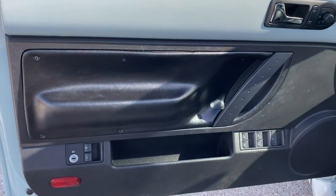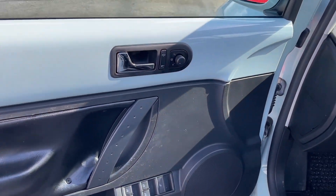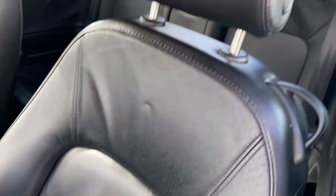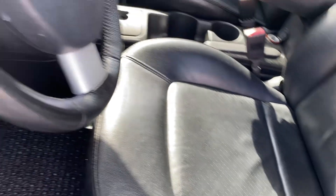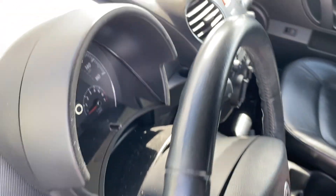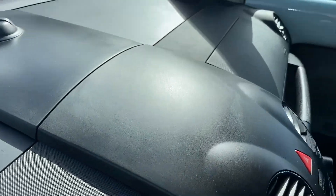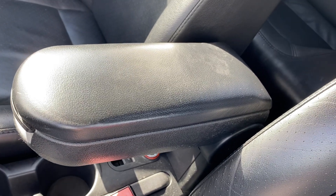Interior door panel, no cracks in the leather. Seating is in very, very good shape — perforated leather seats. Steering wheel is not rubbed out. Dash, no fading, no cracks.